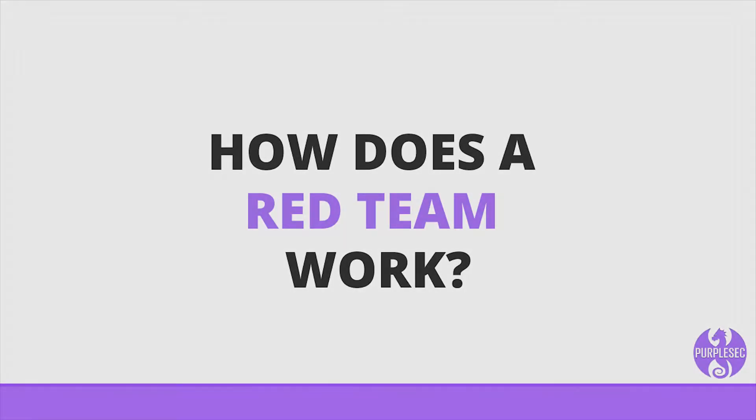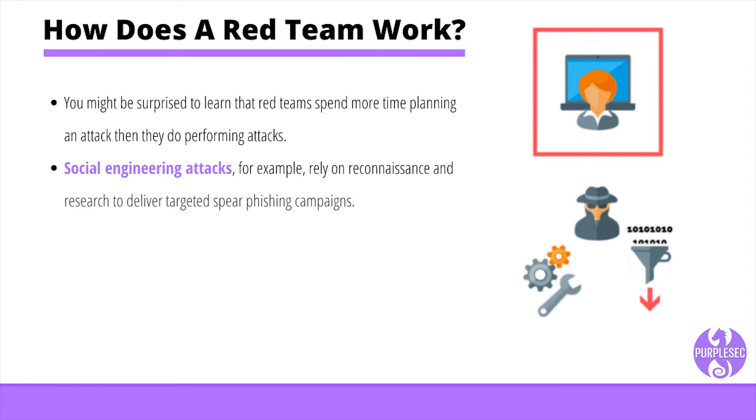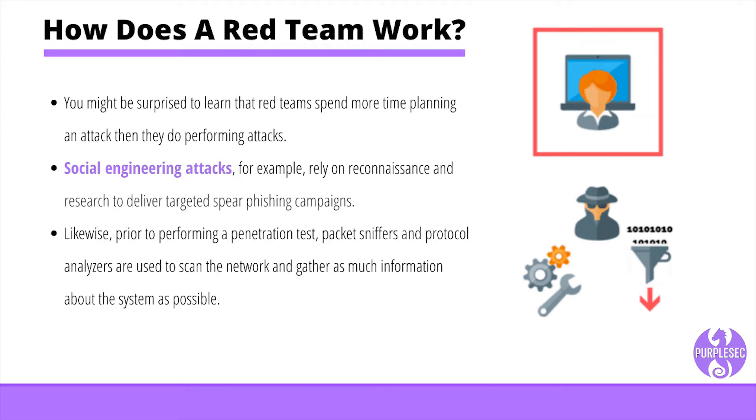You might be surprised to learn that red teams spend more time planning an attack than they do performing attacks. Red teams deploy a number of methods to gain access to a network. Social engineering attacks, for example, rely on reconnaissance and research to deliver targeted spear phishing campaigns. Likewise, prior to performing a penetration test, packet sniffers and protocol analyzers are used to scan the network and gather as much information about the system as possible.